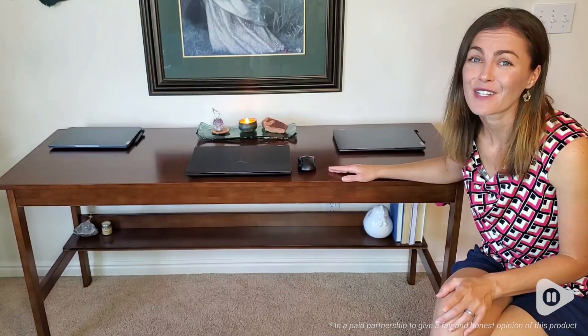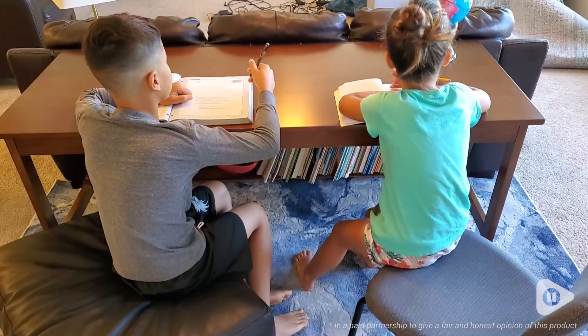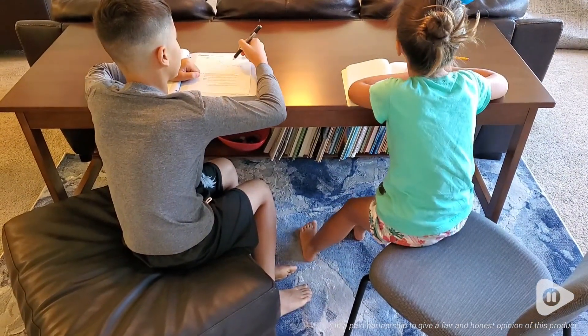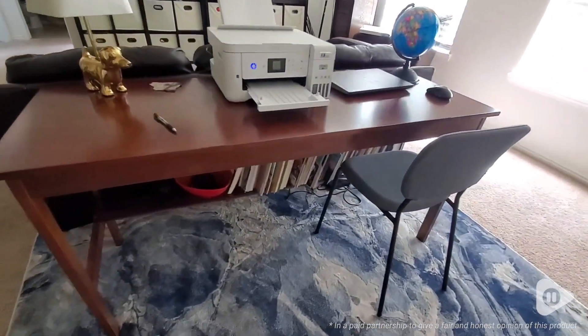Hey, it's Brooke with WTI. I have to show you the most beautiful walnut wood desk. This is by XMXX Company, a Tuka store. This walnut 63-inch desk is perfect for our needs.